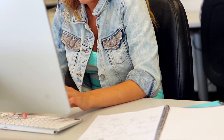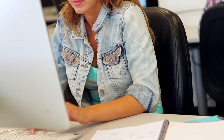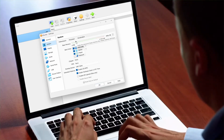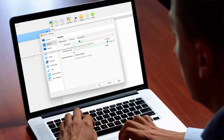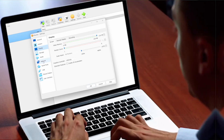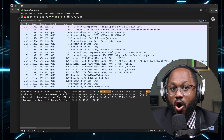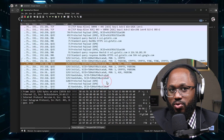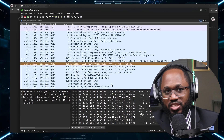Number one: set up a home lab environment using virtualization software like VirtualBox or VMware. This allows you to create isolated networks and practice various security techniques. Number two: analyze network traffic using Wireshark — capture packets on your home network and practice identifying different protocols and potential security issues.